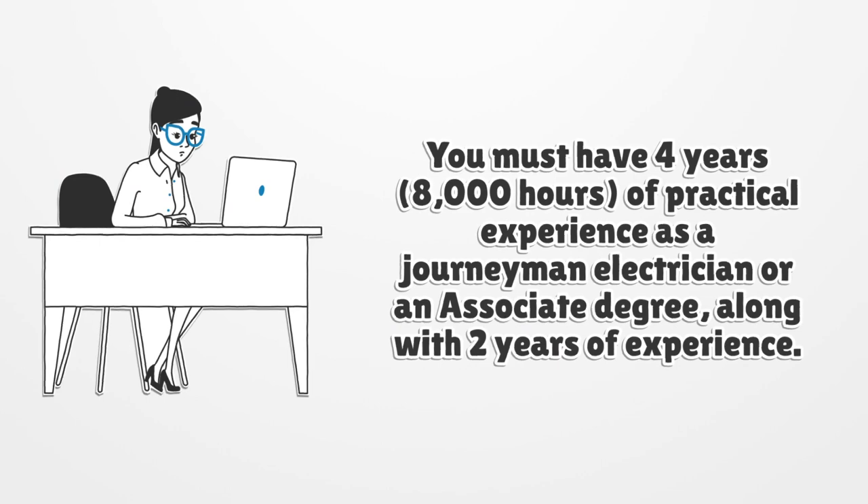You must have 4 years, 8,000 hours, of practical experience as a journeyman electrician, or an associate degree along with 2 years of experience.